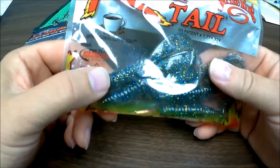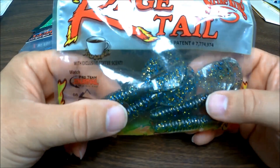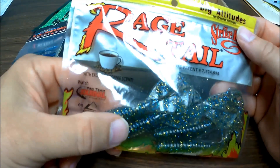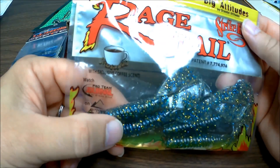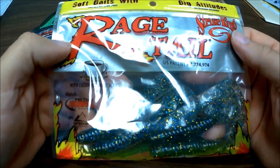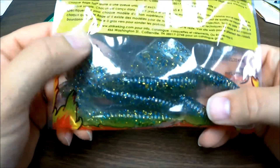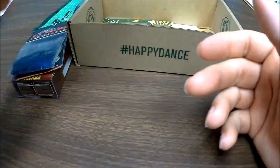Rage Tail — another good color, probably better for the lake. We do a lot of fishing at Beaver Lake. But this is good. Coffee scent. We need some caffeinated fish! But yeah, looks good — good color, nice sparkle to it.